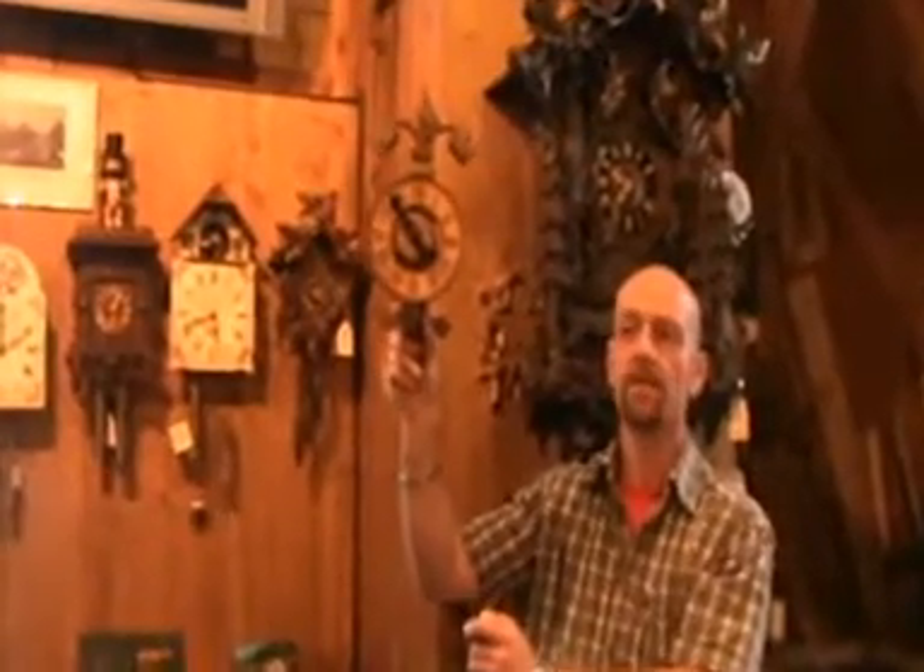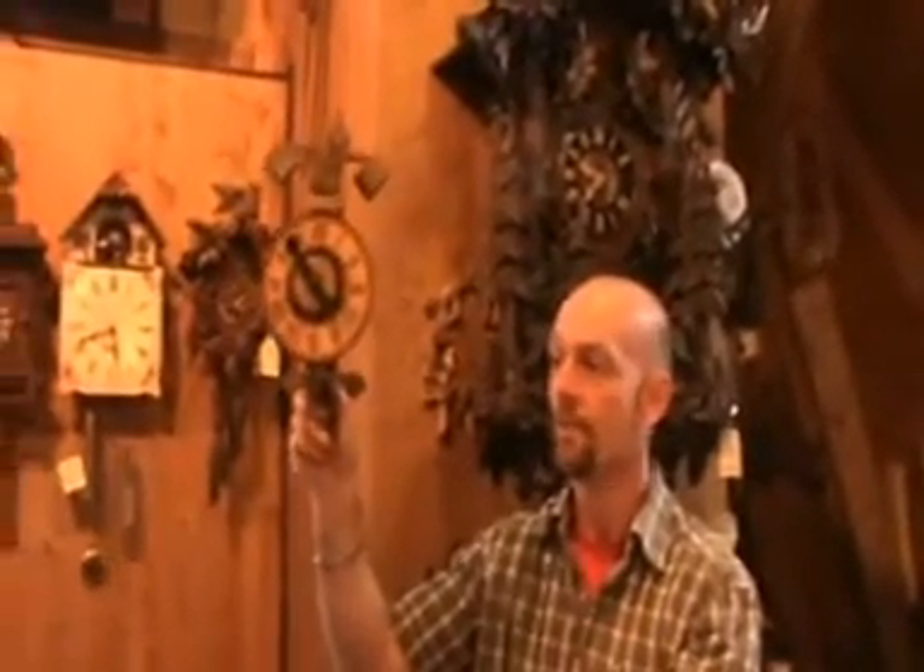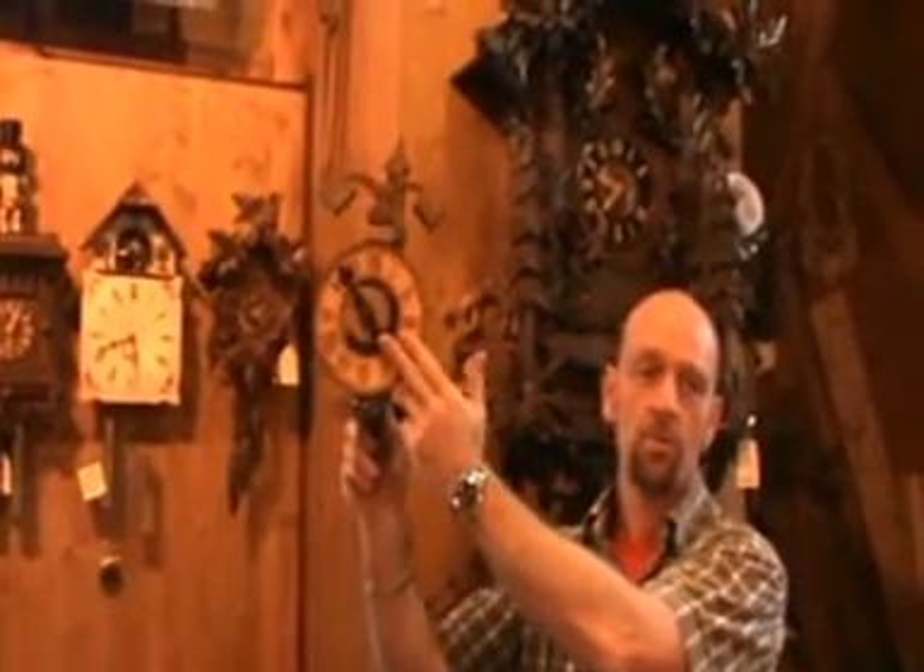Now this type of clock, it functioned okay, but it's also got a slight problem. As you can see, there's only one hand on this clock. So when it wasn't on the hour, then they had to guess what the time was. It wasn't too accurate back then at all.